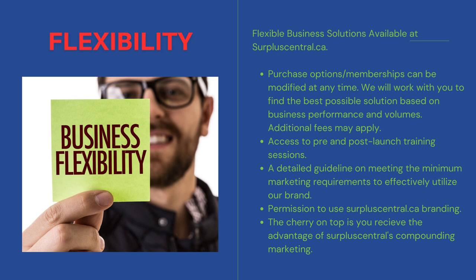Purchase options or memberships can be modified or changed at any time. We will work with you to find the best possible solution based on business performance and volumes. Additional fees may apply when switching. You get full access to pre- and post-launch training sessions. Everyone gets the detailed guideline on meeting the minimum marketing requirements to effectively utilize our brand.